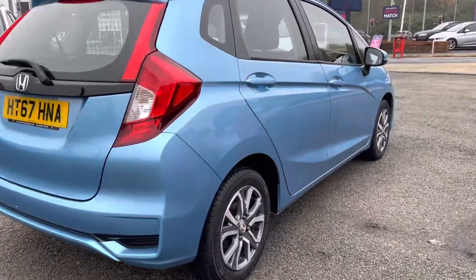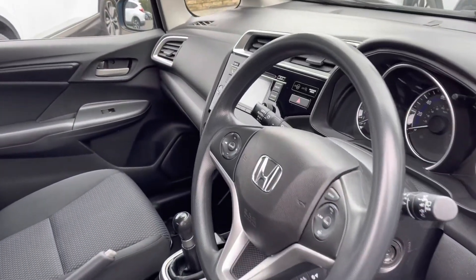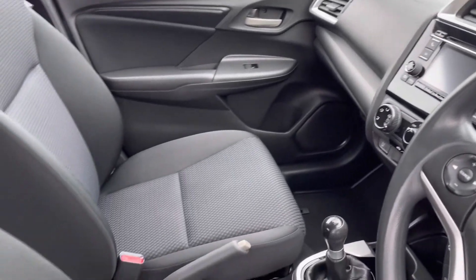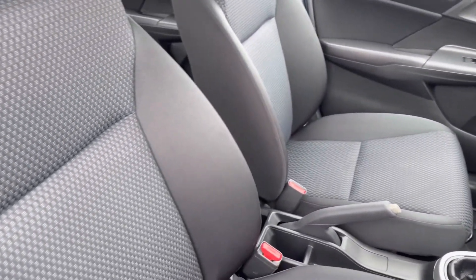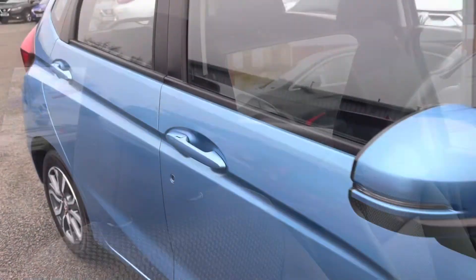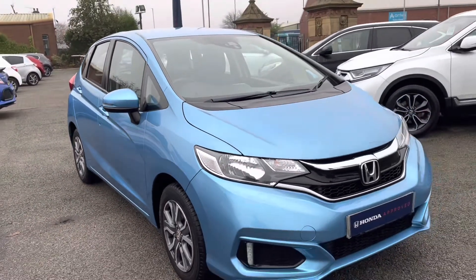Moving into your front interior features, you will find your multifunctional steering wheel which sits alongside your central display screen with surrounding audio controls. The two front seats are again full cloth finished and have been exceptionally well maintained — very comfortable for both traveling passengers. That concludes our full 360 walk-around of the vehicle.